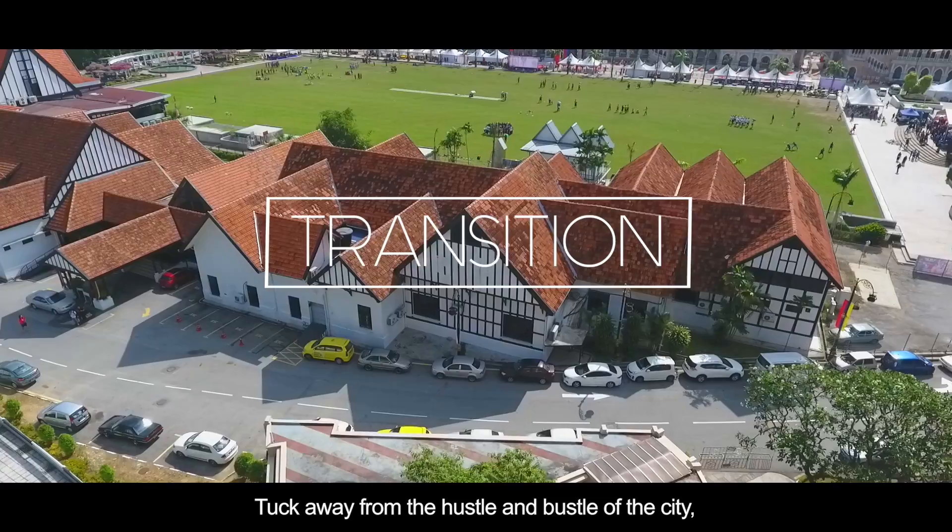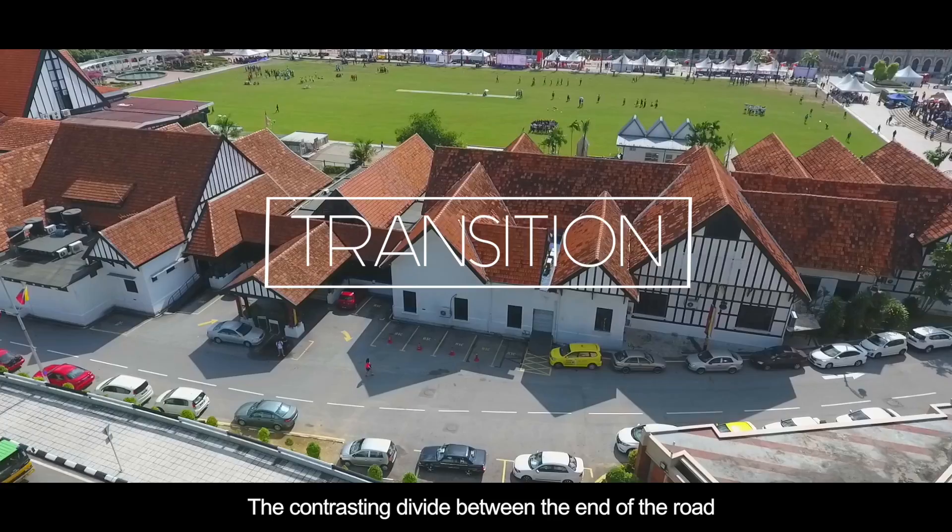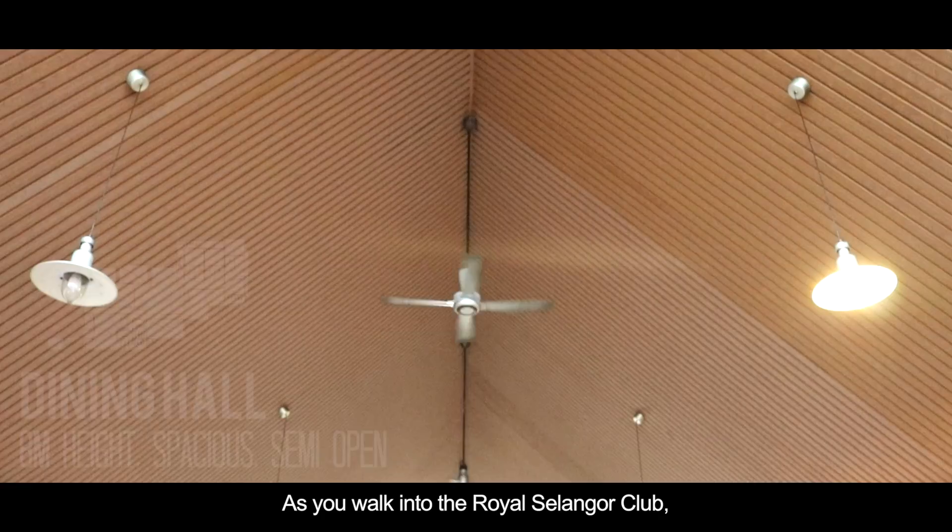Tucked away from the hustle and bustle of the city, the Royal Selangor Club provides a peaceful and relaxing atmosphere. The contrasting divide between the end of the road and the entrance makes the place stand out.